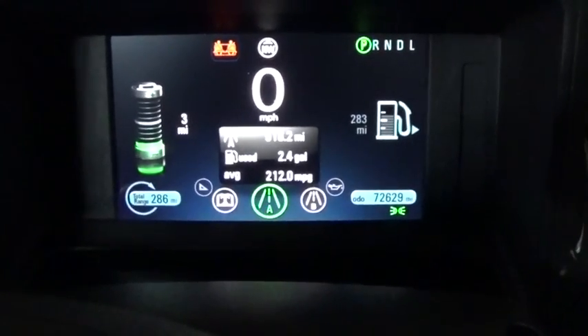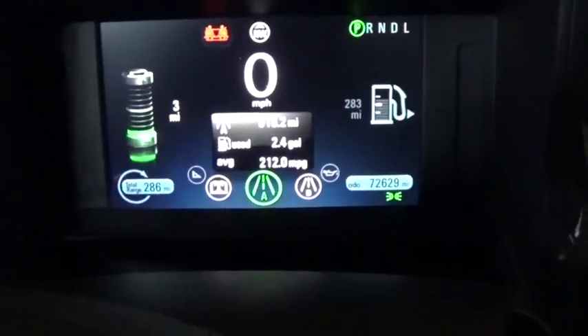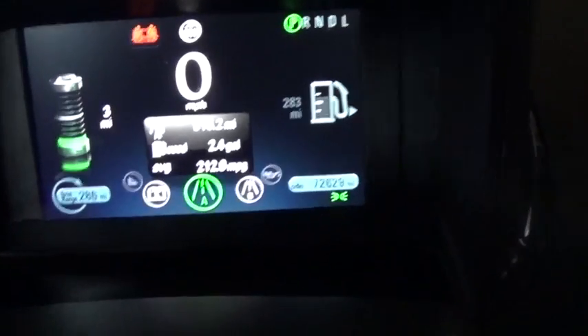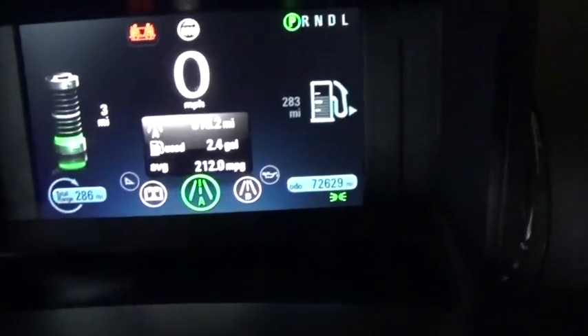First of all, I wanted to show you this is the mileage of my current tank of fuel. You can see that I've gone 518.2 miles on 2.4 gallons for an average of 212 miles per gallon.